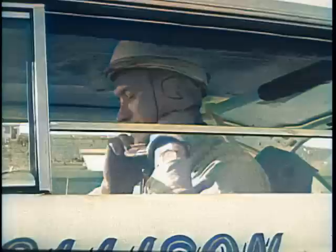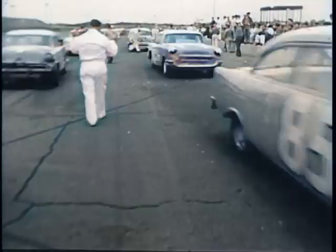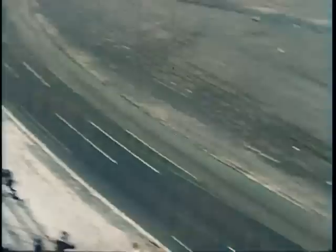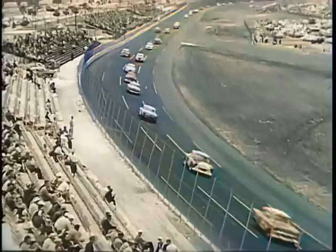Now it begins. 250 miles on the fastest racetrack in America. The drivers themselves predict lap speeds will reach 145 miles an hour, and they're ready to run 150 if the competition pushes them. How did they get this way? How do you build a car beyond the wildest dreams of Detroit engineers? You begin with imagination and a few solid mechanical facts.